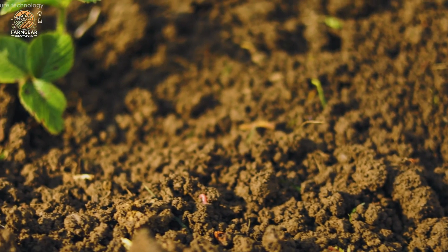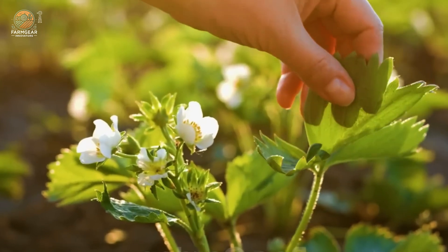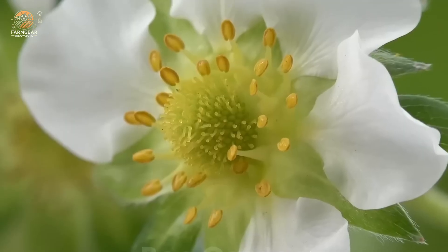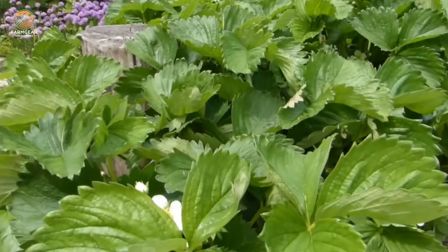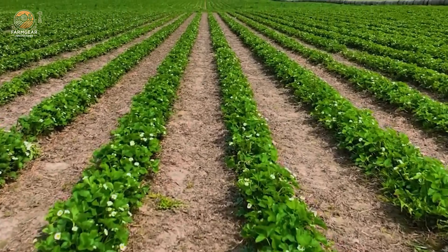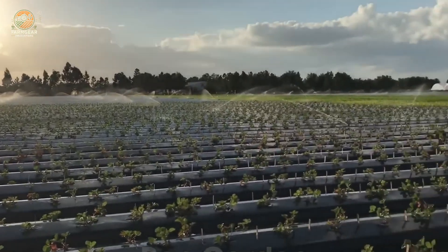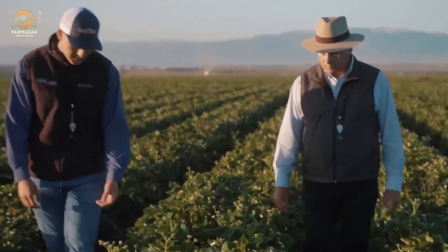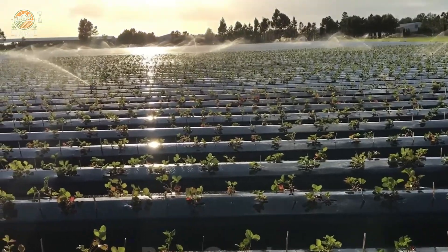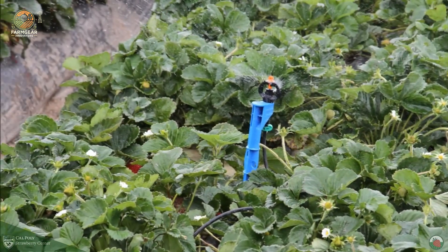Once the strawberry plants are in the ground, the real work begins. Watering, monitoring for pests, and maintaining soil health become daily tasks for farmers. One of the most important tools in strawberry farming is drip irrigation, a water-saving technique that delivers moisture directly to the roots of the plants. This method not only conserves water, but also ensures that every drop counts, keeping the plants hydrated without wasting resources.